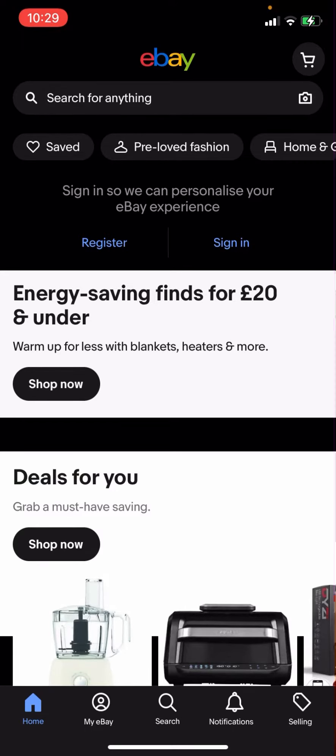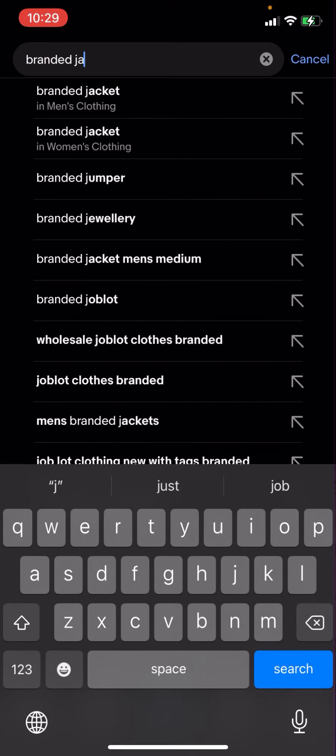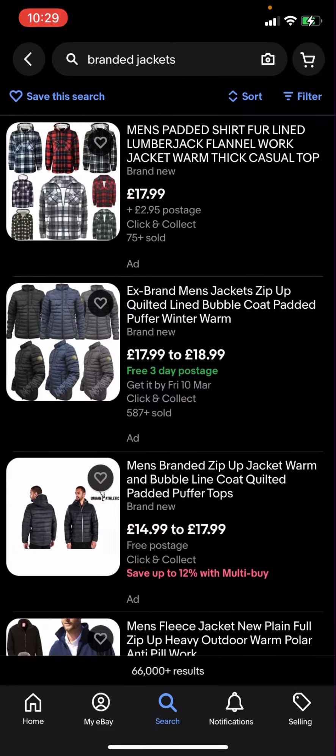On eBay right now you're going to have to click search and then type up 'branded jackets'. As you can see, you've got all these different options but some of them have postage and some of them do not.